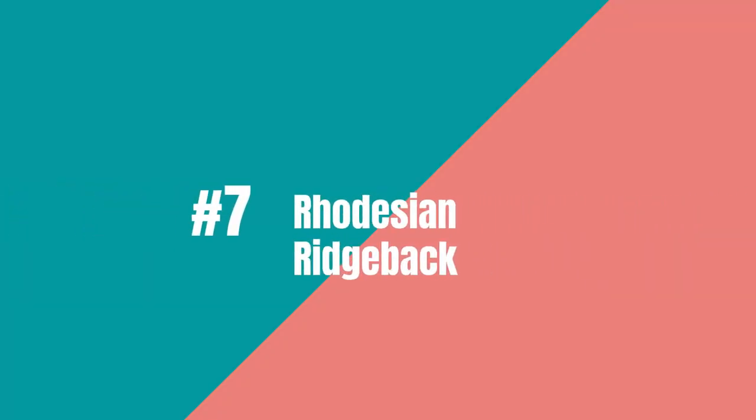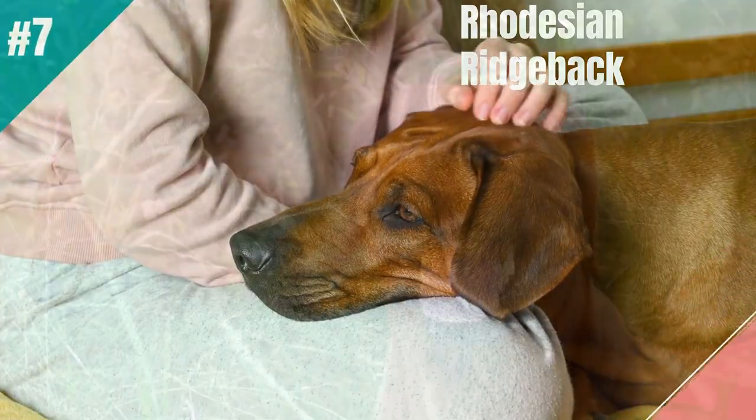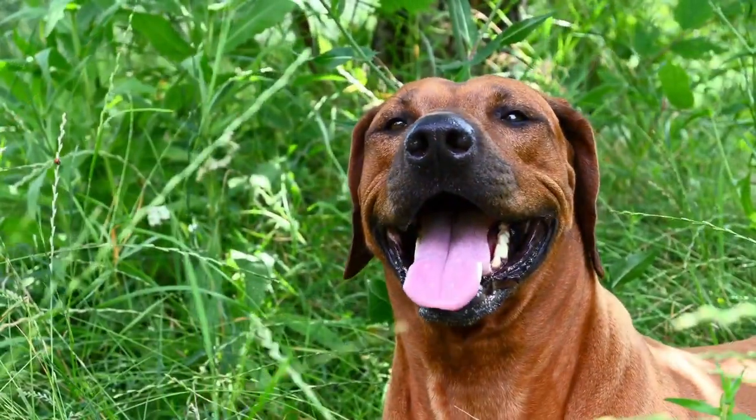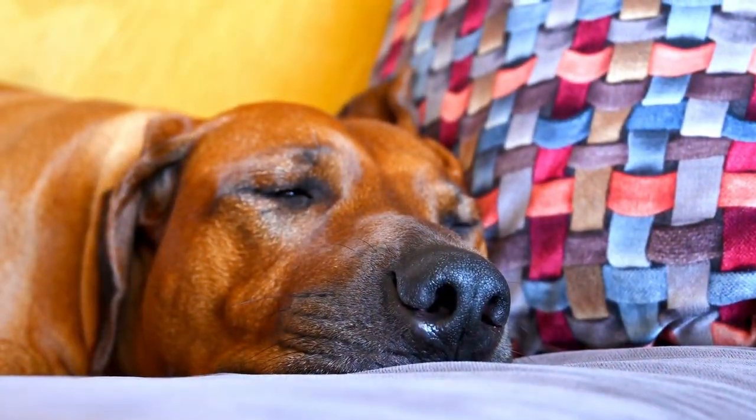Seventh on the list is the Rhodesian Ridgeback. Previously known as the African Lion Hound, the Rhodesian Ridgeback was originally bred to be courageous enough to hunt large South African game, such as lions.